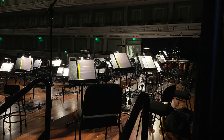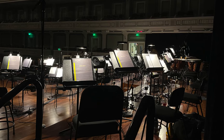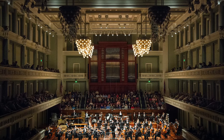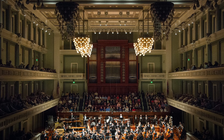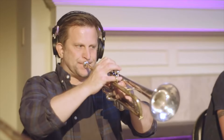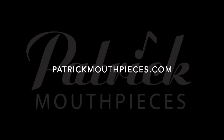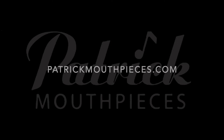Or like this. Or like this. Or even like this. Find your mouthpiece at PatrickMouthpieces.com.